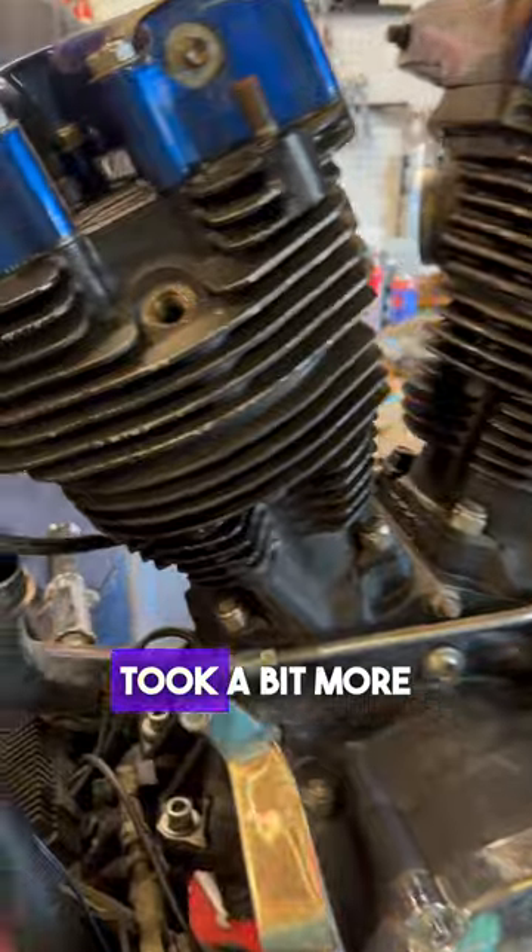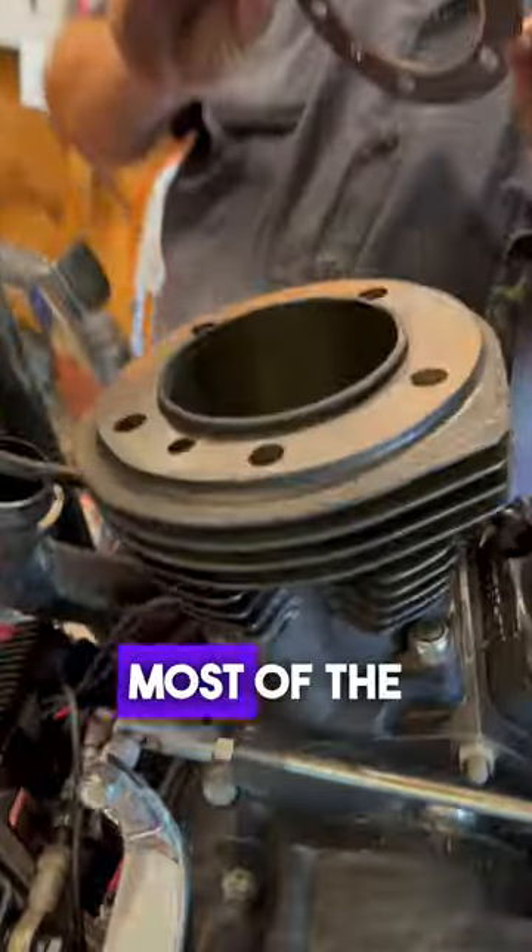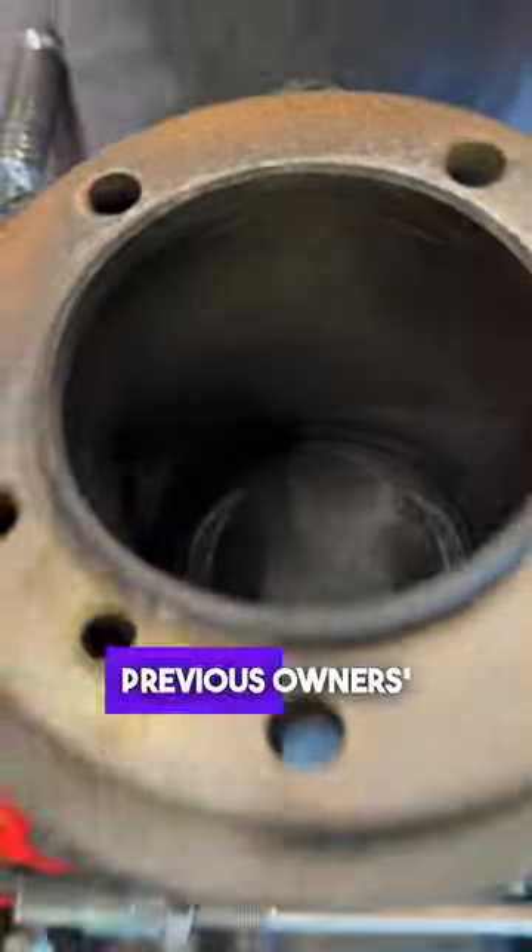The Wet Spot took a bit more work. Seeing as most shovelheads have been passed around like a twink in County, most of the work was fixing the many different previous owners' mistakes.